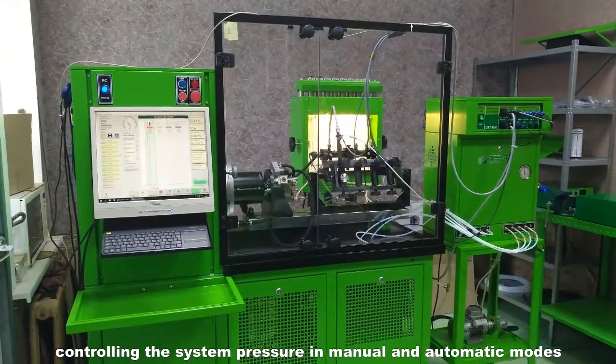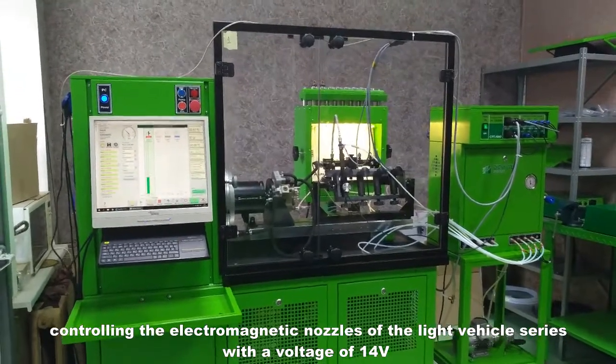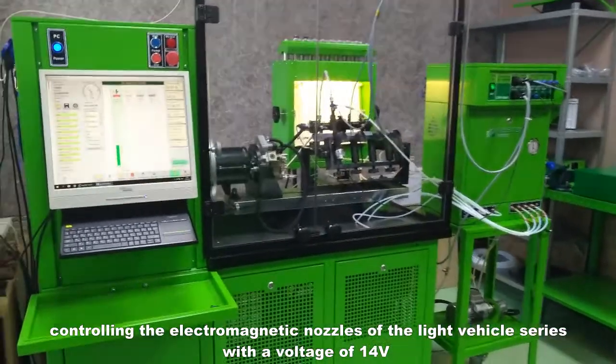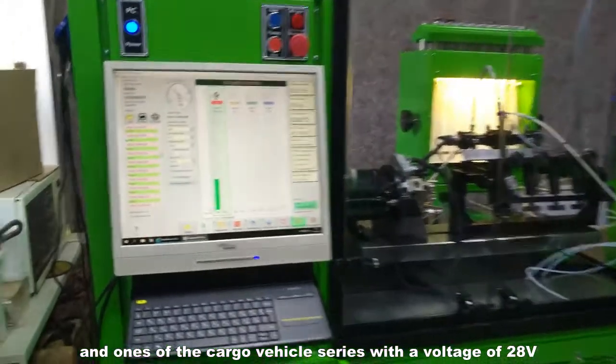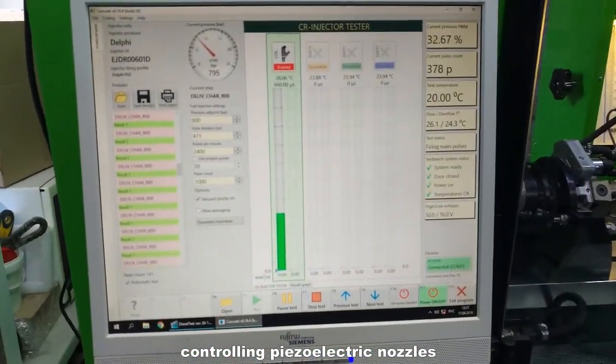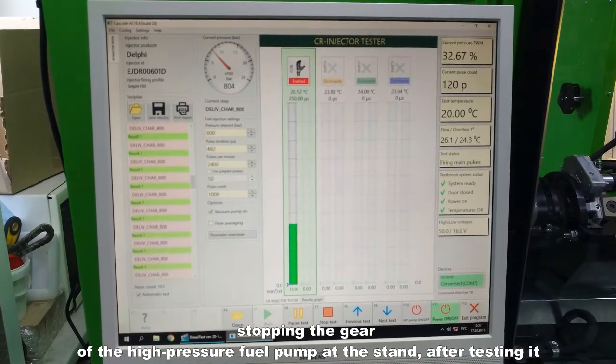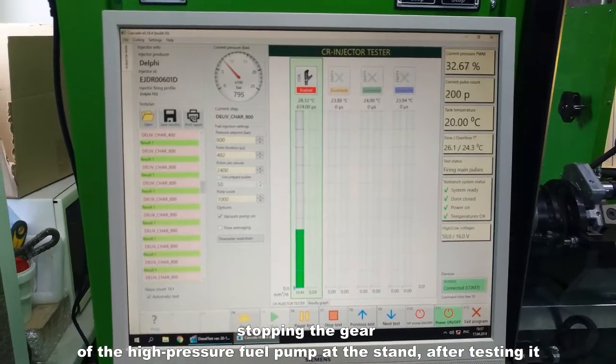Controlling the system pressure in manual and automatic modes. Controlling the electromagnetic nozzles of the light vehicle series with a voltage of 14 volts and ones of the cargo vehicle series with a voltage of 28 volts. Controlling piezoelectric nozzles. Stopping the gear of the high-pressure fuel pump at the stand after testing it.